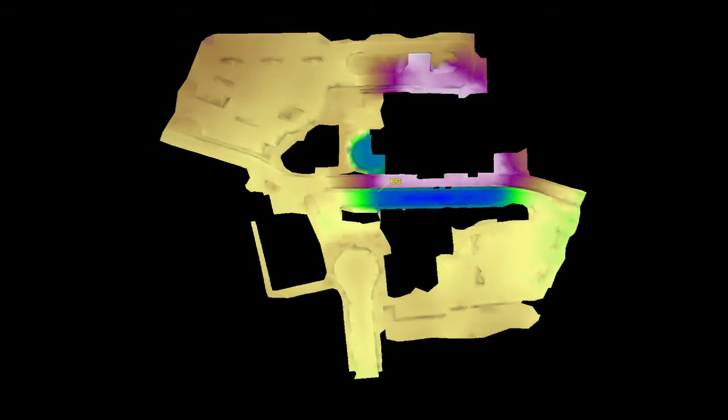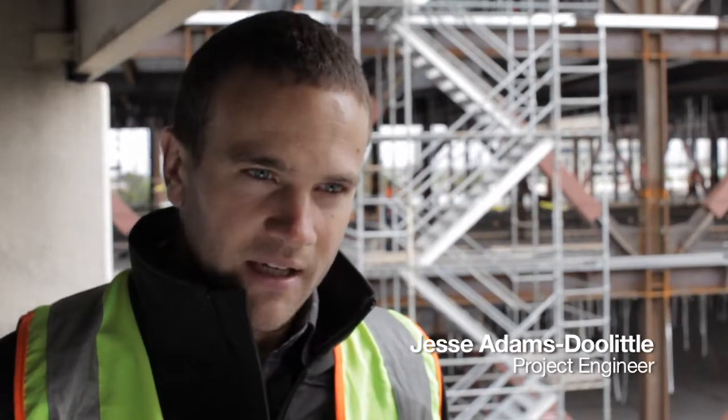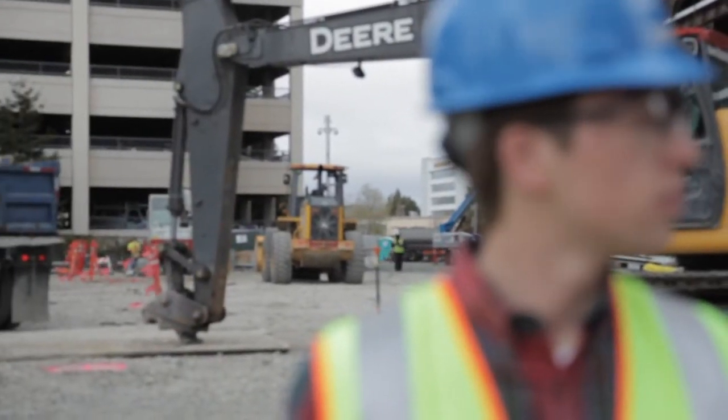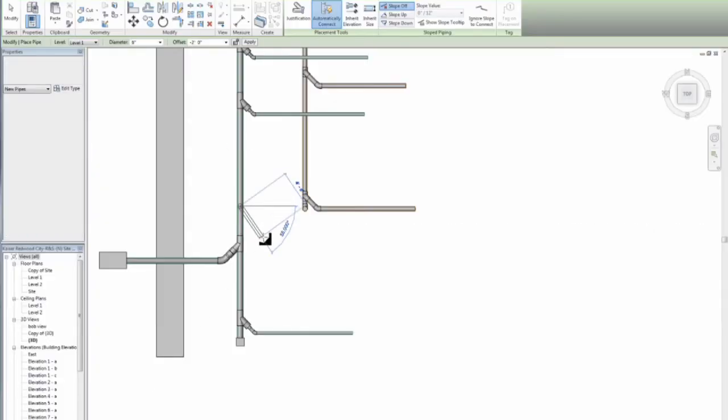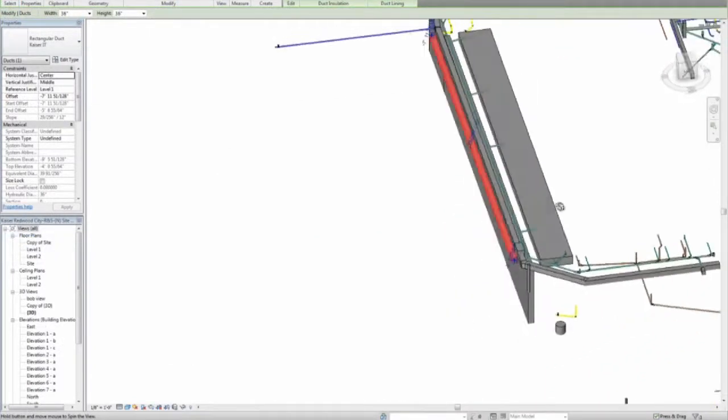Even before we started building here, we took a laser scan of the entire site, and they were able to turn that into a Revit model. Essentially it's like building something before you build it. What we were able to do is put all these different pieces, all these various pieces, into the model — and from there, able to determine exactly where something needs to go.